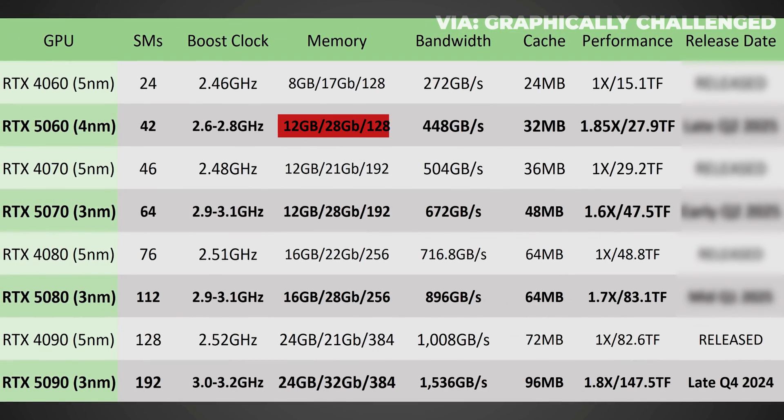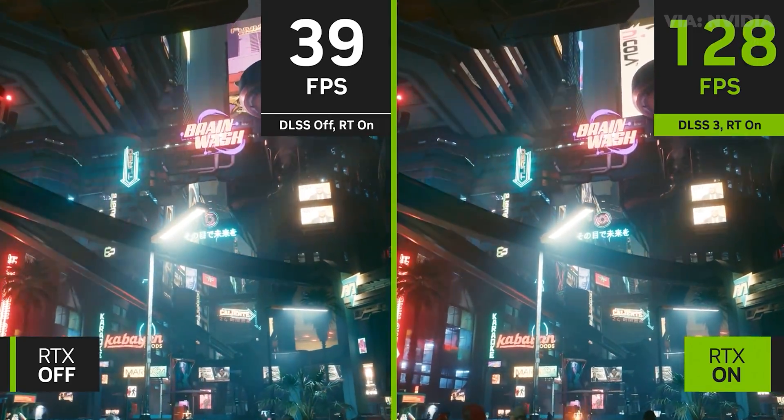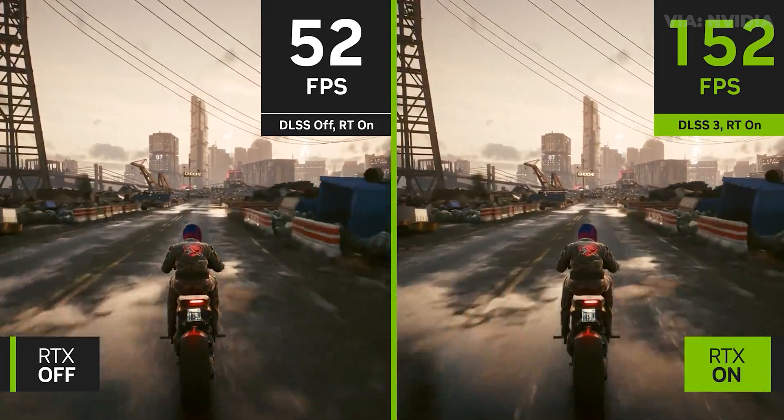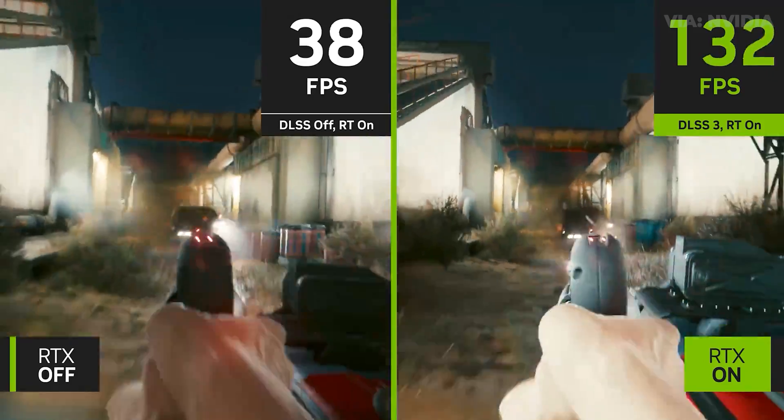But enough about the 5090 — what about one of the more widely sold tiers of card, like the 5060? We see similar jumps in performance, but most importantly, supposedly the 5060 is getting 12 gigabytes of VRAM. Finally. I think we gamers can all agree that it's about time. All it took was for AMD to give consumers more VRAM for less money for a year. And of course, knowing NVIDIA, DLSS will most likely continue to be a selling point, and I think NVIDIA will launch a more powerful version of DLSS — probably including some nice buzzwords like AI.